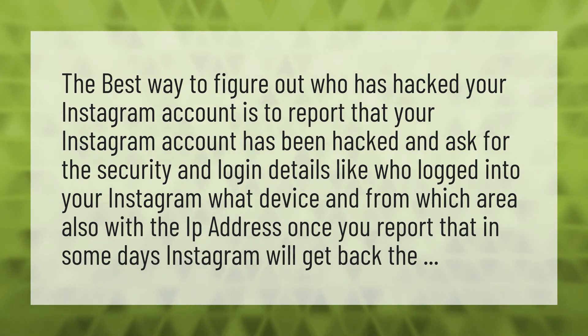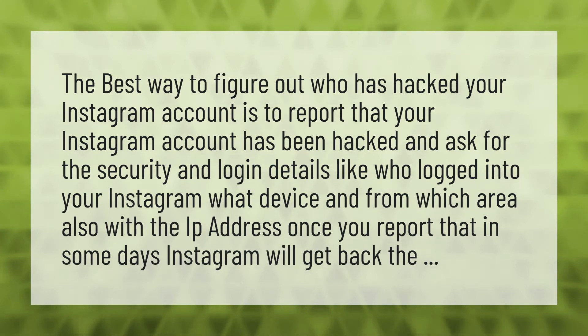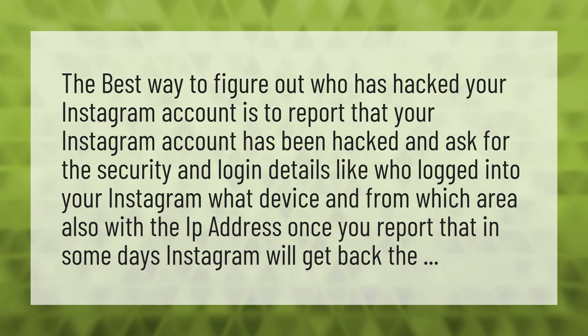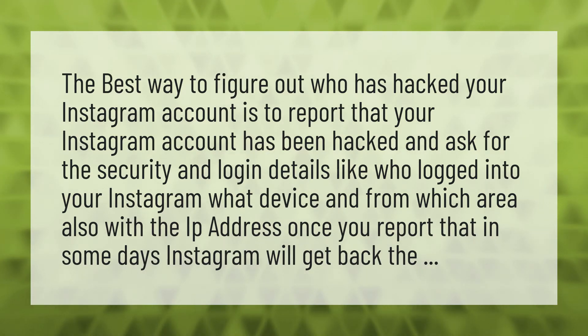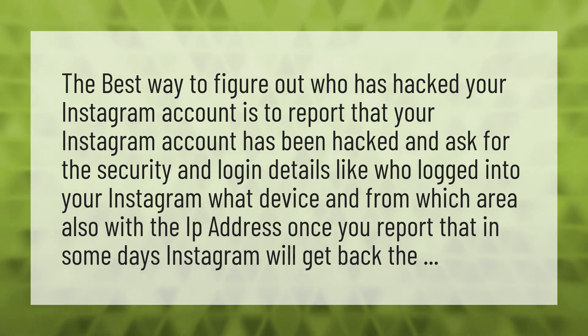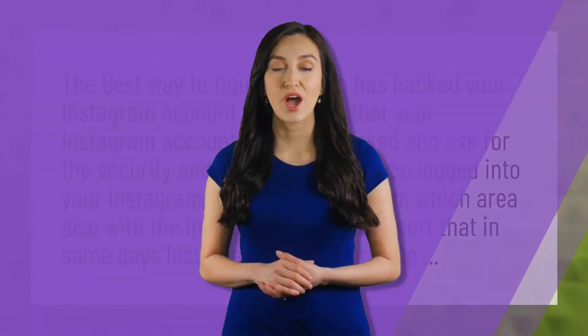The best way to figure out who has hacked your Instagram account is to report that your Instagram account has been hacked, and ask for the security and login details — like who logged into your Instagram, what device, and from which area, also with the IP address. Once you report that, in some days Instagram will get back to you.